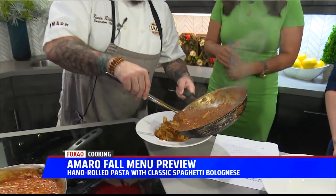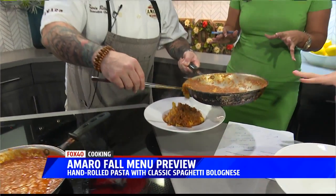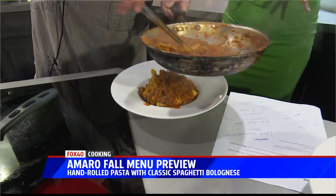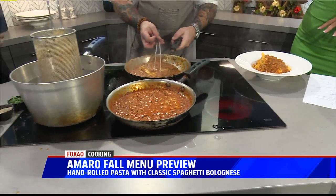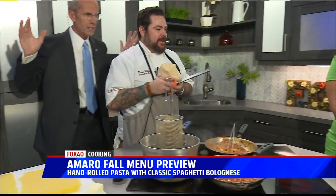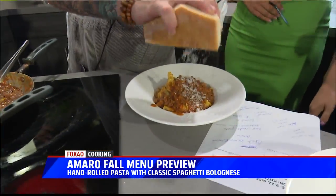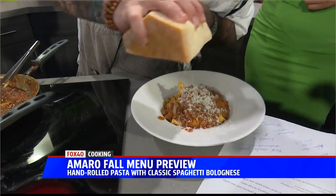Is that cheese? Yeah, it is. We're going to do a little fresh grated parmesan right on top. And we were also talking about some other items on the menu — you said the lasagna is to die for, right? It's one of my favorites. It's pretty great. You've got to have the parmesan. It smells so good in here.